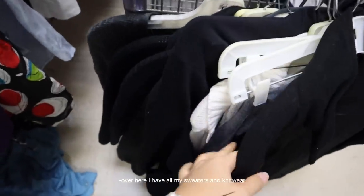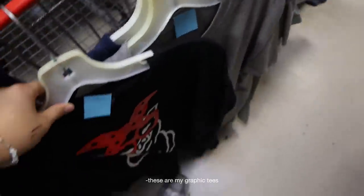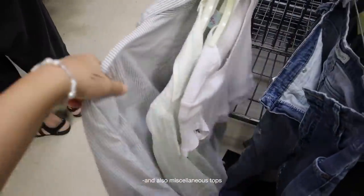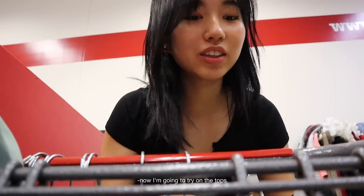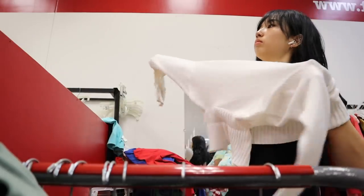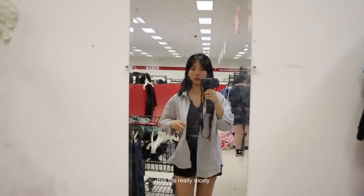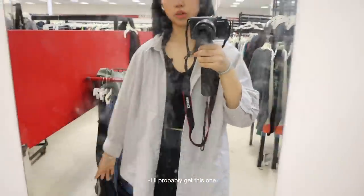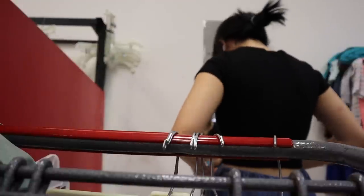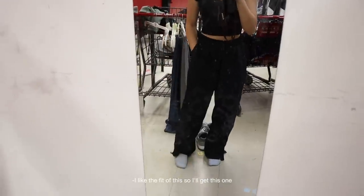Over here I have all my sweaters and knitwear, jackets and stuff like that. These are my graphic tees, then I have my pants right here, and also a miscellaneous top. Now I'm going to try on the top — there's so many people around me right now. It just fits really nicely, so I'll probably get this one. I'll pass on this one. These are kind of like the trendy parachute pants — I like the fit of this, so I'll get this one.